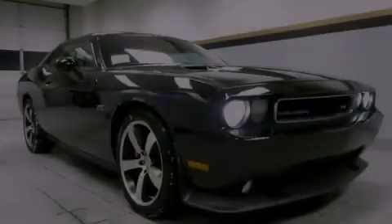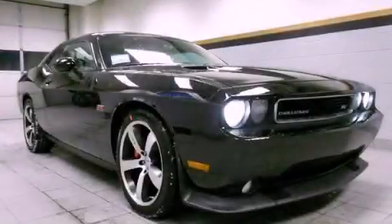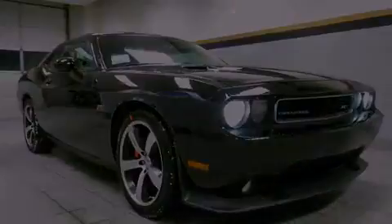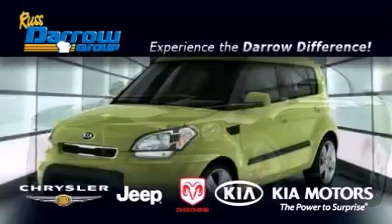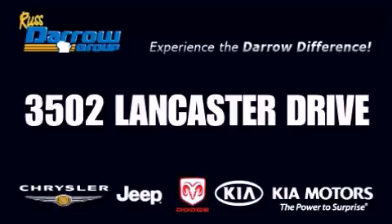Please call us today for more information on this great vehicle. Get the Daryl difference today, only at Russ Daryl Kia Chrysler Jeep Dodge Madison. Russ Daryl!